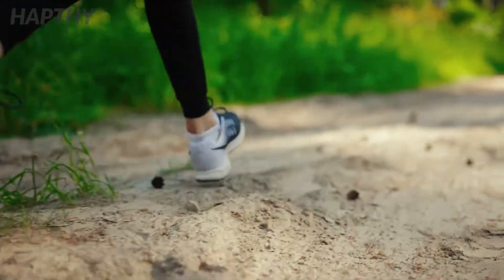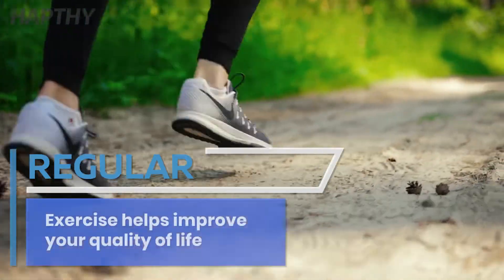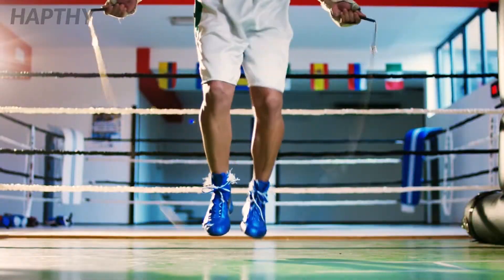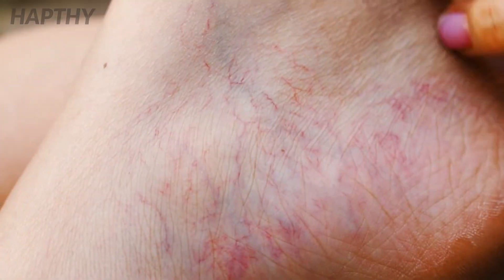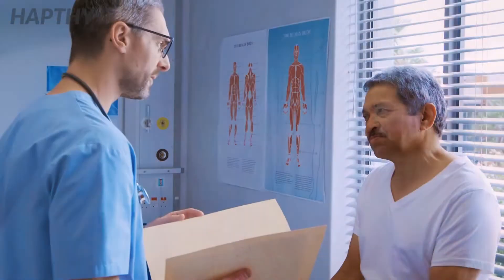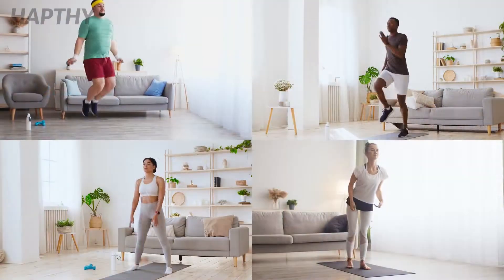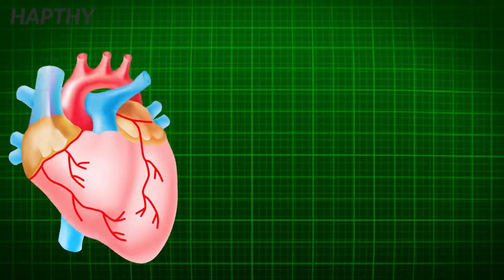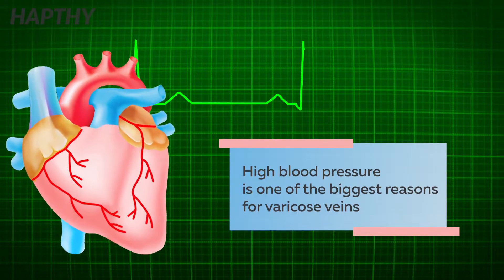When you exercise regularly, your body benefits in multiple ways which can help improve the quality of your life. Being physically fit is not just important for preventing and healing varicose veins, but also your well-being as a whole. Exercising regularly will help lower your blood pressure levels, and high blood pressure is one of the biggest reasons for varicose veins.